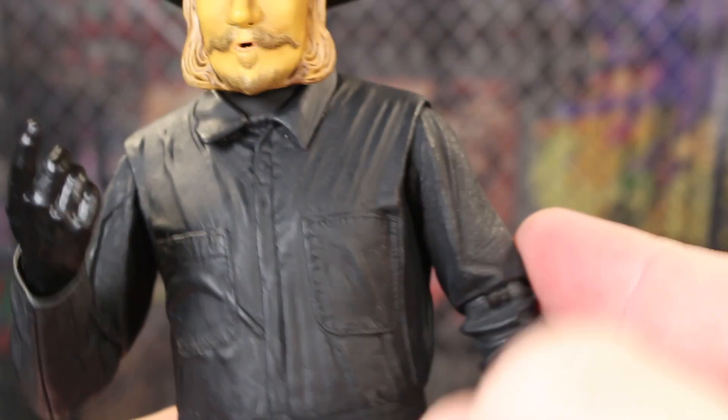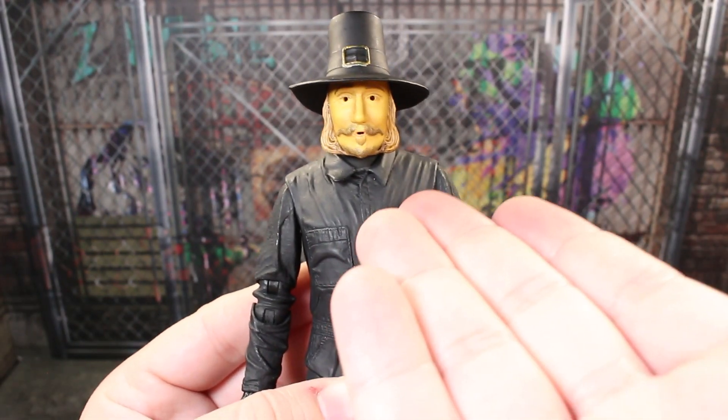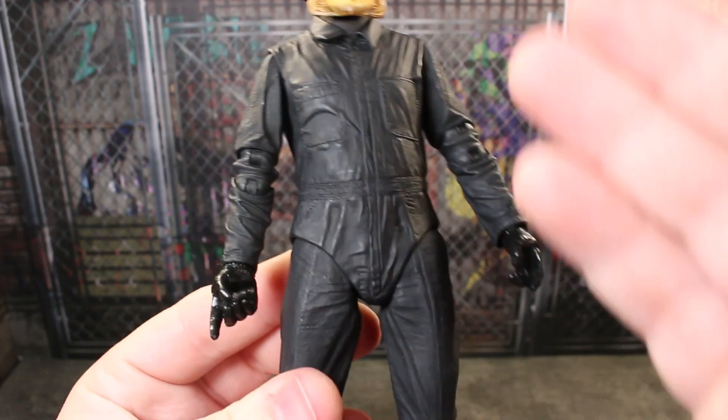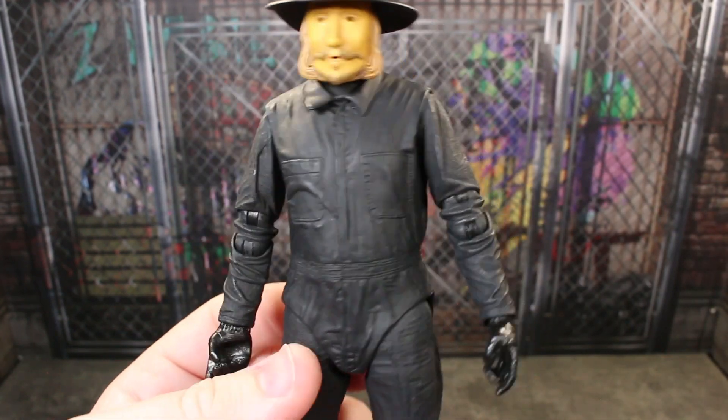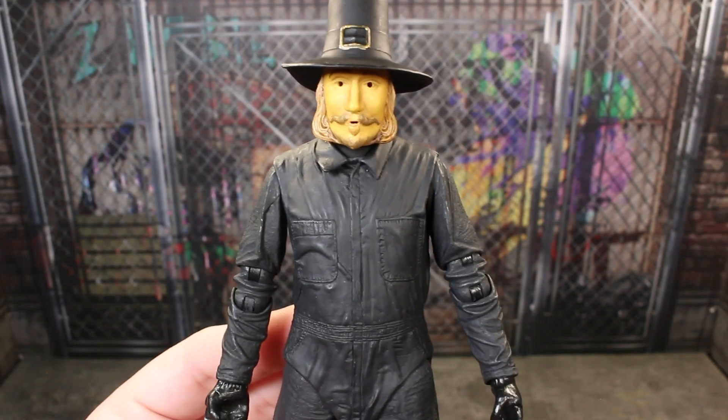These joints are going to be a little apparent, but that's just normal for an action figure. There is a little bit of reuse, but the reuse makes sense because it's a normal guy in this type of onesie jumpsuit. This thing still looks really fantastic, honestly.